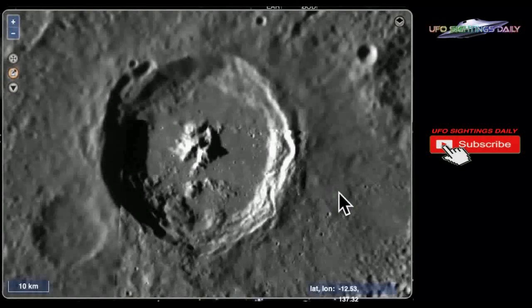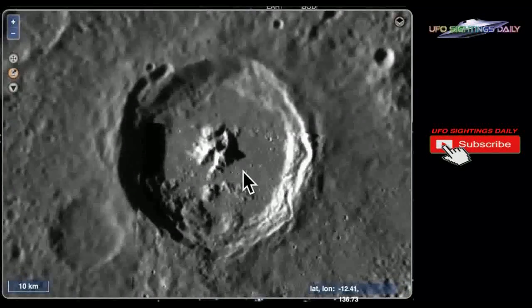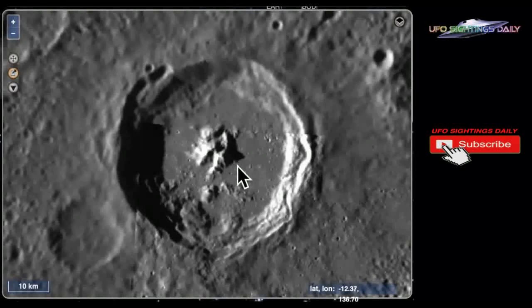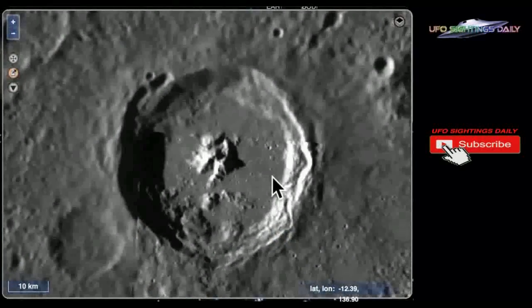This is building number three. It looks like a structure at the center of this crater again. This one has symmetry that looks almost like a pyramid, and there is a taller structure next to it. These arms come out together in the same direction, like there are supposed to be ships or something coming in — an entrance way of sorts. Let's zoom in a little bit.